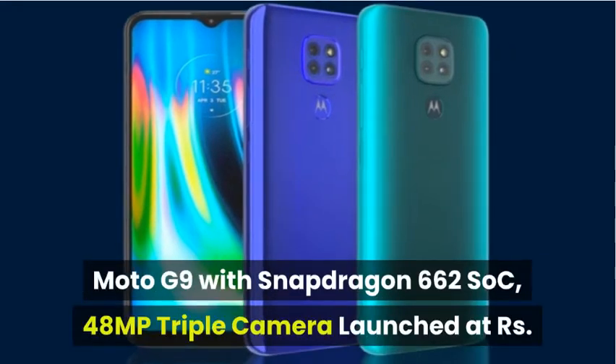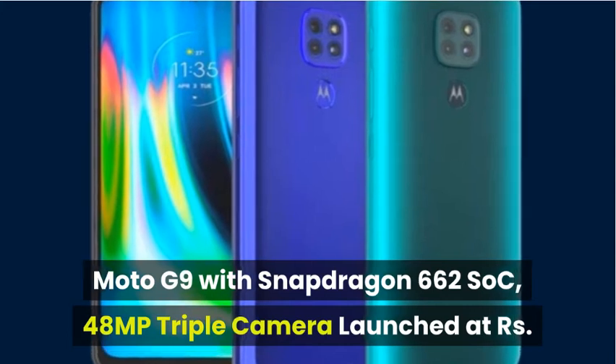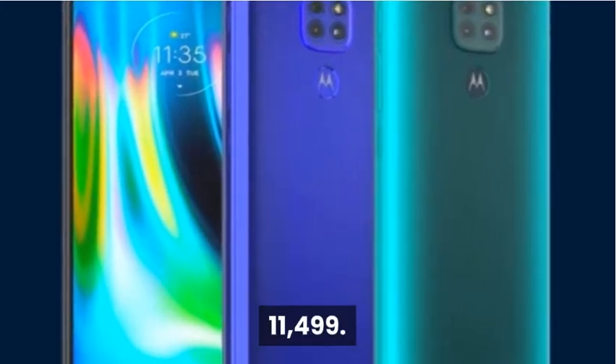Moto G9 with Snapdragon 662 SoC and 48MP triple camera has been launched at 11,499 rupees.